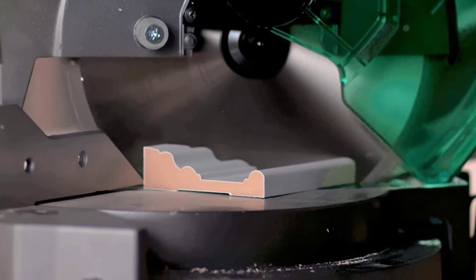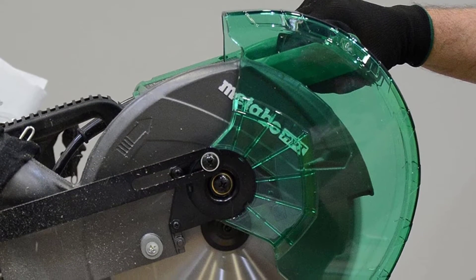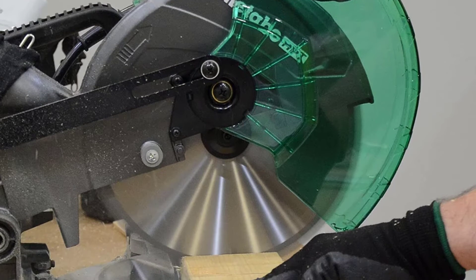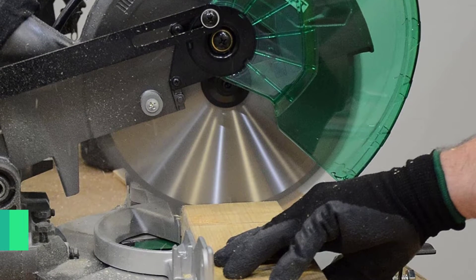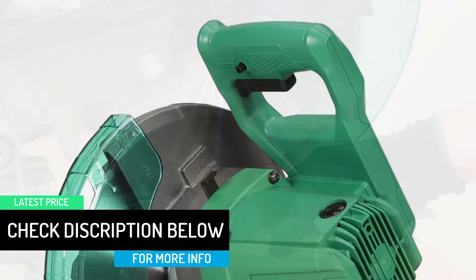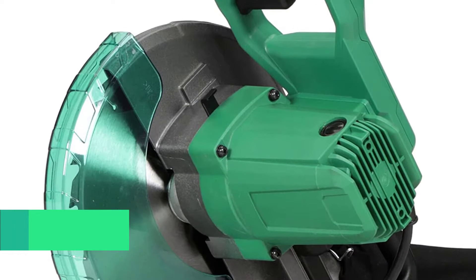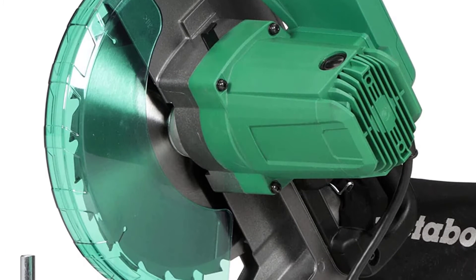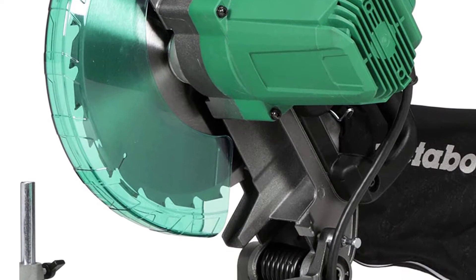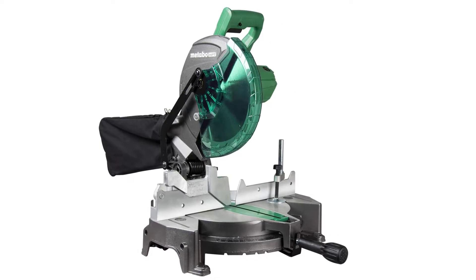Instead, consider the Metabo HPT — that's the new name for Hitachi — C10FCGS 10-inch Compound Miter Saw. While there's no sliding rails for cutting wider materials (the maximum width is 5 and 21/32 inches), nor a laser for extra guidance, you do get a saw with a 15-amp motor, a no-load top speed of 5,000 RPM, a bevel range of 0 to 45 degrees to the left, and a miter range of 0 to 52 degrees left or right.